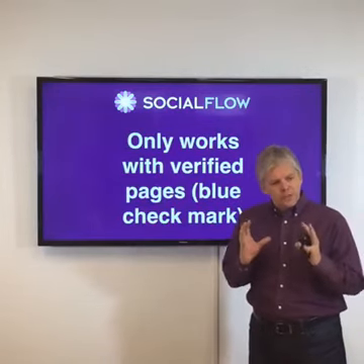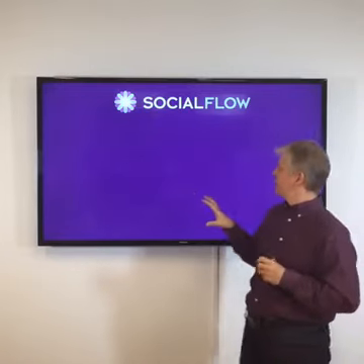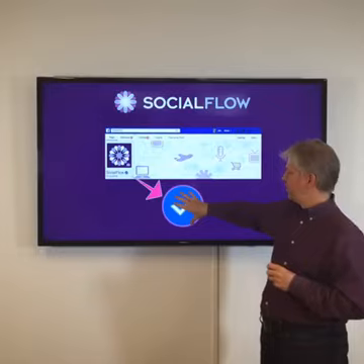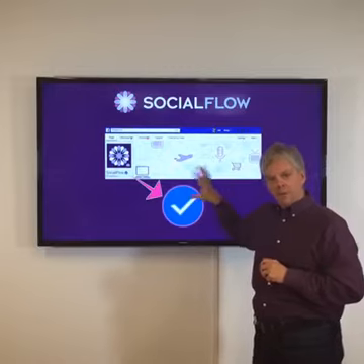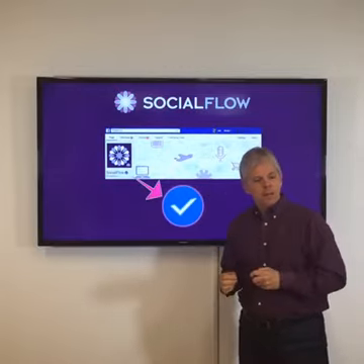The other thing that's important to note is that this only works with verified pages on Facebook — those that have the blue checkmark. Right here, this is the Social Flow page with a blue checkmark. There's also a gray checkmark. But if you've got a page that has the blue checkmark, then you can actually comply with the Facebook branded content policy.